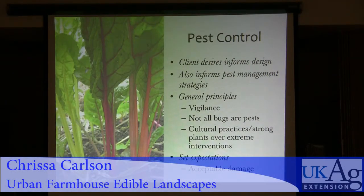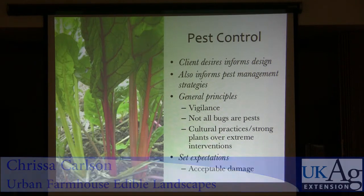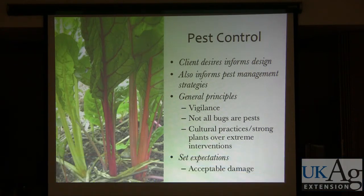Getting into the topic of pest control — the client's desires inform your design, but they're also going to inform your pest management strategy. The general principles I try to communicate to clients is that, especially if you want to go with organic controls, it's going to take vigilance. The less vigilant you are, the more pest problems you're going to have. It's a trade-off.